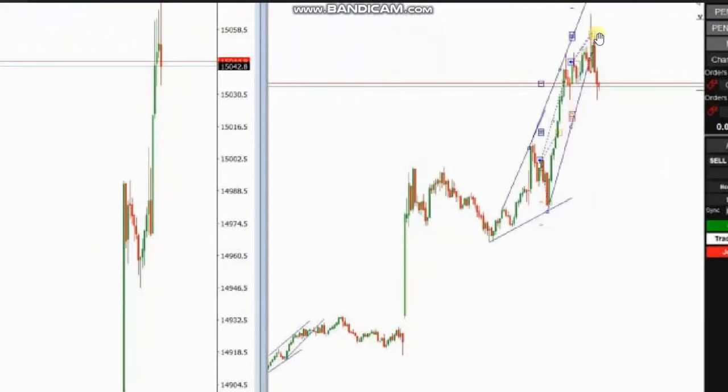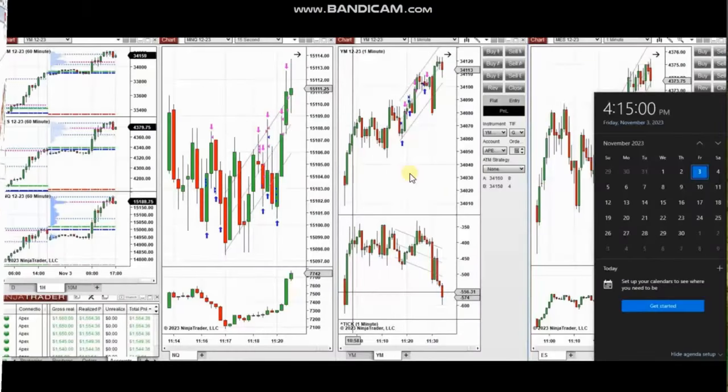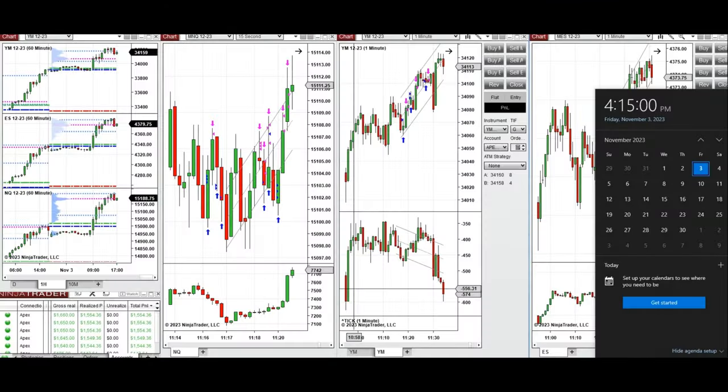He entered and managed and closed them with exit stage number two with profit. So thank you HS for sharing your trades with us. The next few trades are those that I have taken during the New York market session, and the video with detailed explanation was sent to students yesterday, so I'm going to replay the video here for you.